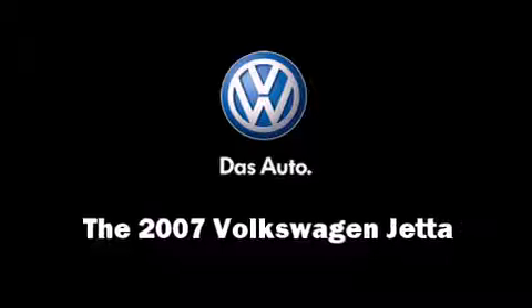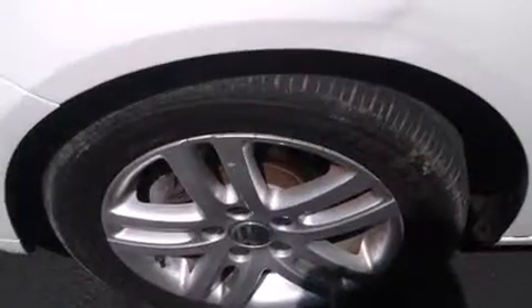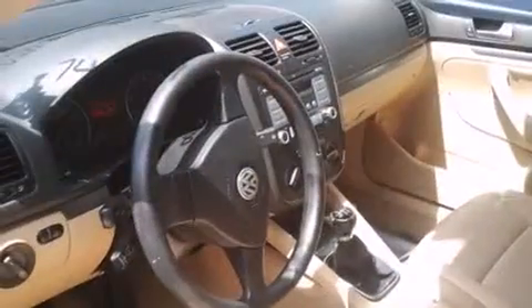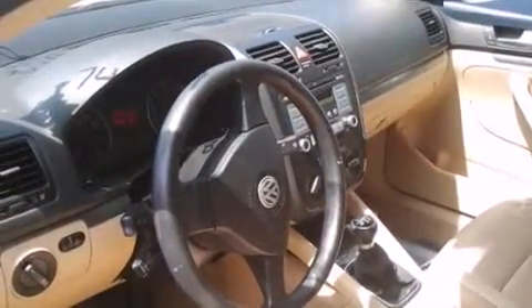The 2007 Volkswagen Jetta. This four-door, five-passenger sedan is still under 75,000 miles. It features a front-wheel drive platform, an automatic transmission, and a 2.5-liter, five-cylinder engine.